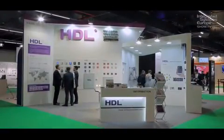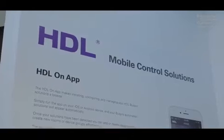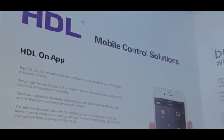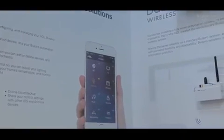Yeah. HDL is a group company. We have the capability of designing, manufacturing and international sales in more than 100 countries. This company was founded in 1985 and the manufacturer base is in China and we are working with global distributors in different countries for the smart home and building automation control systems.